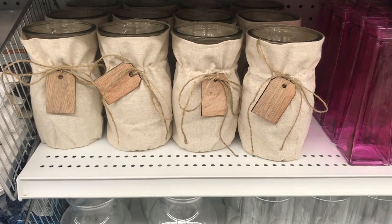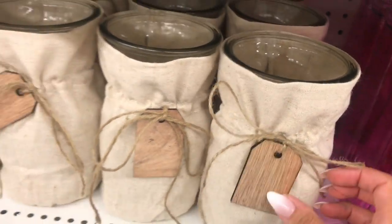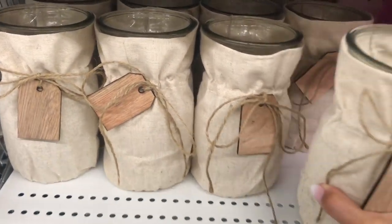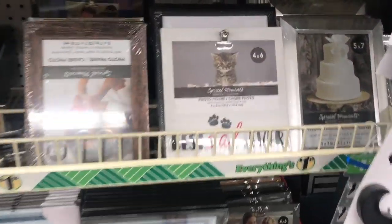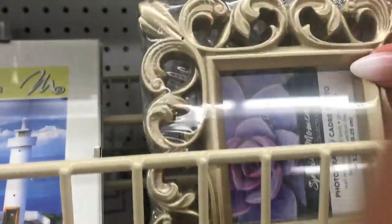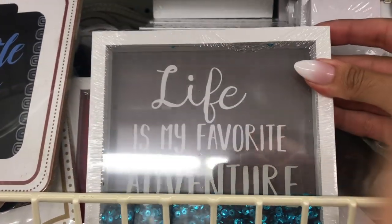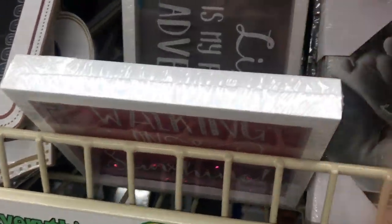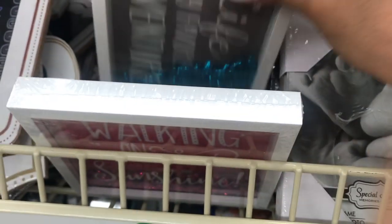We need to take a moment here. Do you see these? With the little wood tags — do you see them? How many do I need? Oh my goodness, these are so cute. There's like a little vase.